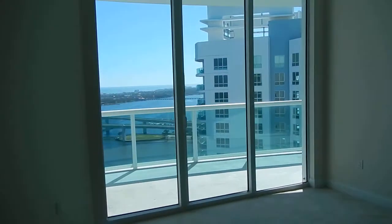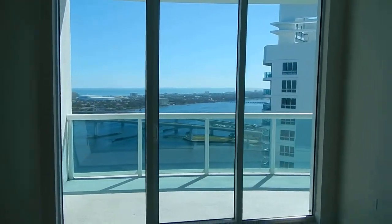We'll go out on that balcony here in a minute, and I'll show you the other bedroom. We'll walk the balcony to end our video.